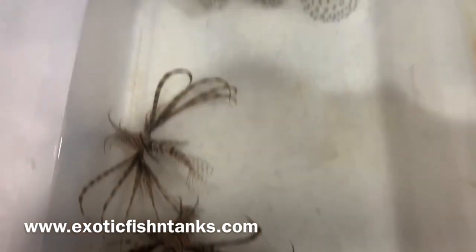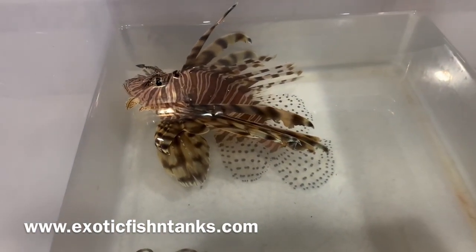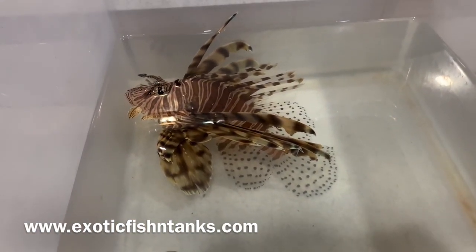This will be a short video. These are only lionfish and I have other videos to do. Thanks everyone, Fish Guide Rodney.